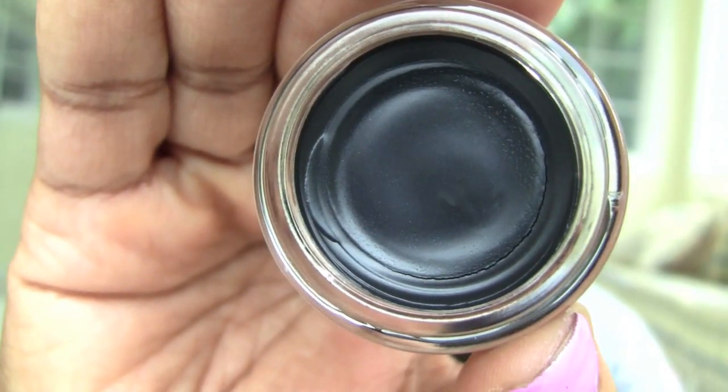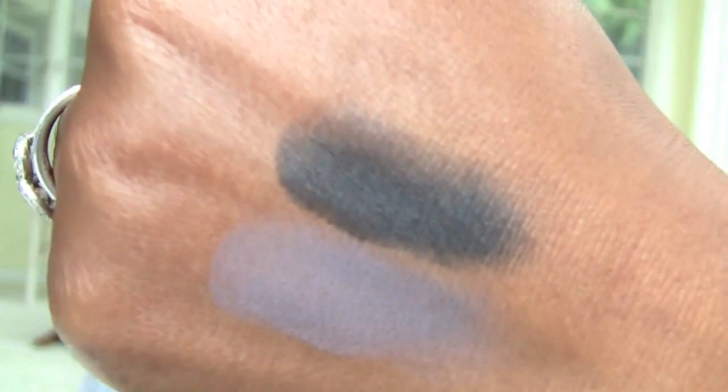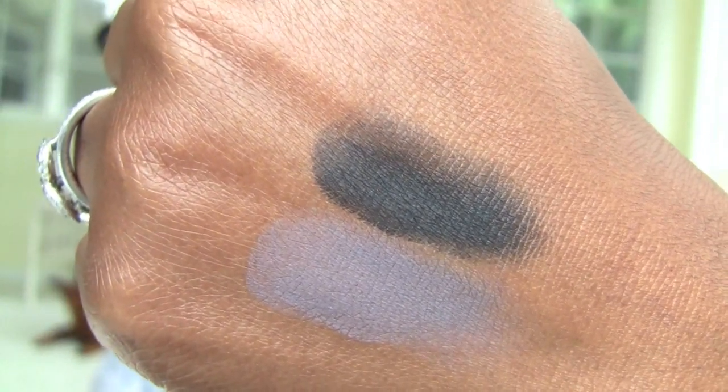The next one I have is Dramatic Black. Now this one looked interesting to me, because for some reason it didn't look super black, but it does now. Dramatic Black — I'll stick my finger in there. And the other black color tattoo I have has shimmer to it, so this is definitely different. I'm probably the only matte cream color I have. So that's Dramatic Black — very, very nice. I'm so happy with you, Maybelline.